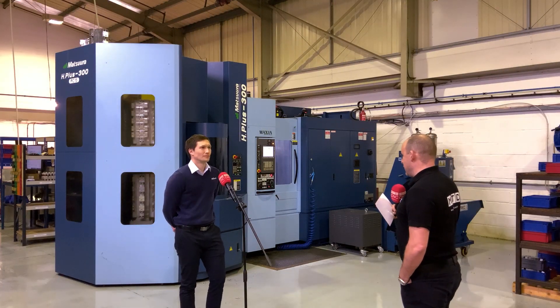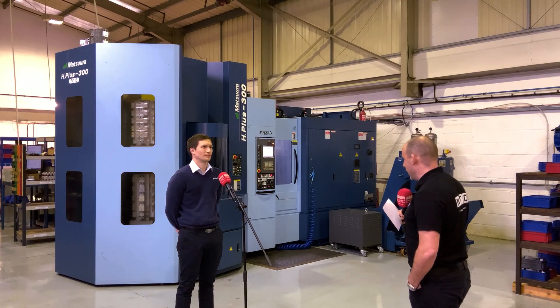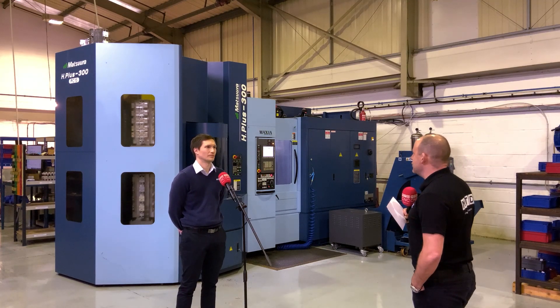Mark, this is the second H plus 300 you have here at Mill Tech Precision Engineering from Matsura. Why go for the second machine?